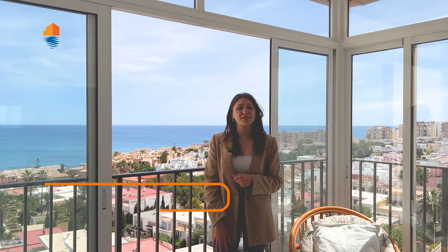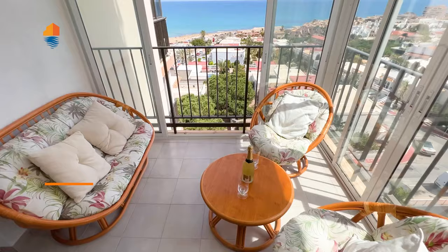Hello guys, welcome back to the YouTube channel of Alicante Real Estate. My name is Nadia and today once again we are going to show you one of the best offers we have here in our region of Costa Blanca.